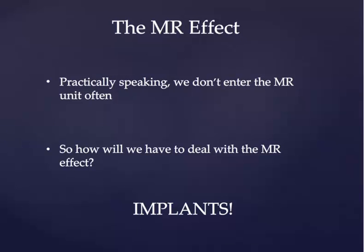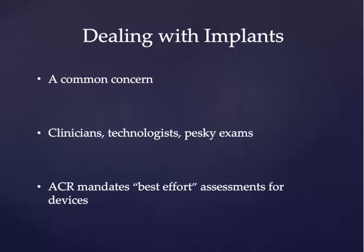Practically speaking as residents, entering the MR unit is not something that we're going to do on a day-to-day basis. However, beyond knowing the types of objects that should not be brought into an MR suite, we deal with the MR effect and magnetic safety usually as it applies to implants — things that patients have on them — and questions about whether or not MR can be performed safely on these patients. This is a relatively common concern for both residents and practicing radiologists. We'll get questions from clinicians and technologists about whether a specific exam can be performed on a patient who has, say, an aneurysm clip or a pacemaker or some sort of other implanted device. The American College of Radiology mandates best effort assessments for devices, meaning that as the radiologist in charge of the MRI suite, you're expected to do whatever's in your power to answer the question about safety with an implant to the best of your ability.